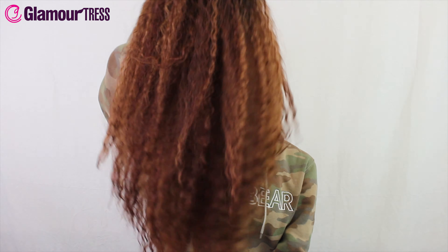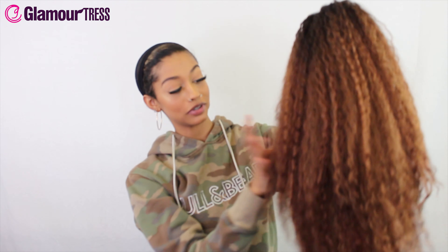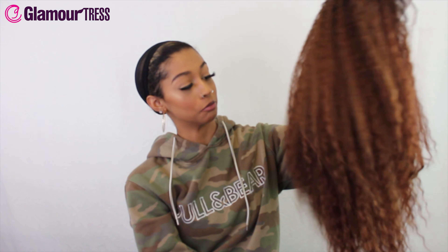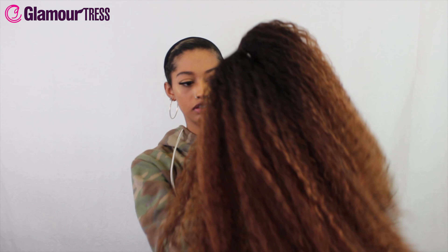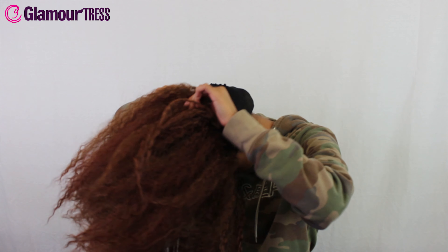That's handy dandy. This has a hand-tied lace-based part with a very deep and soft parting — as you can see at the top it's got over a five-inch deep part, so it goes pretty deep back. You can also do updos and ponytails with this, which I really like.